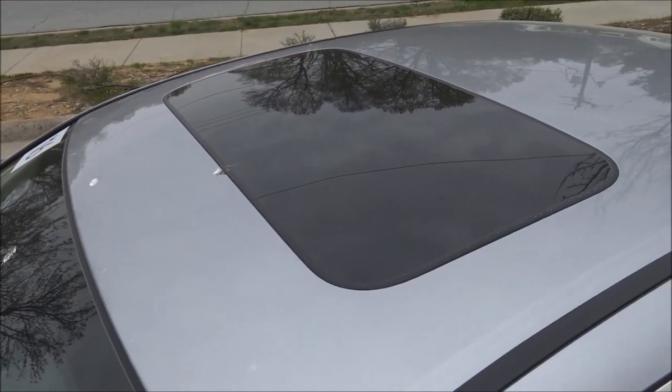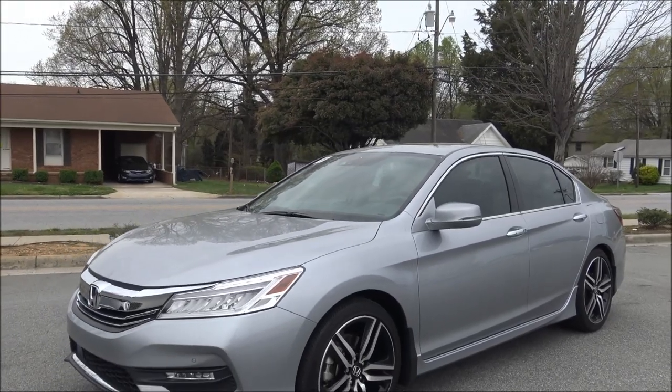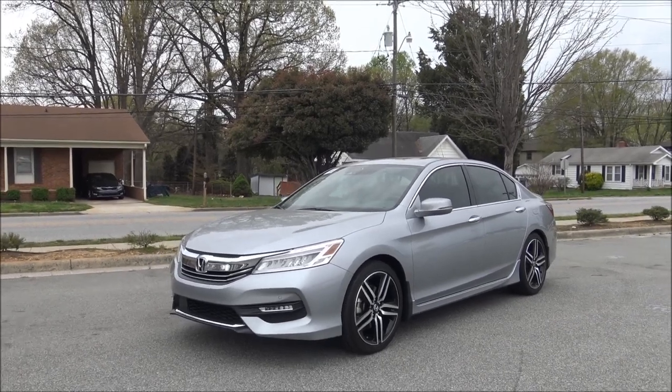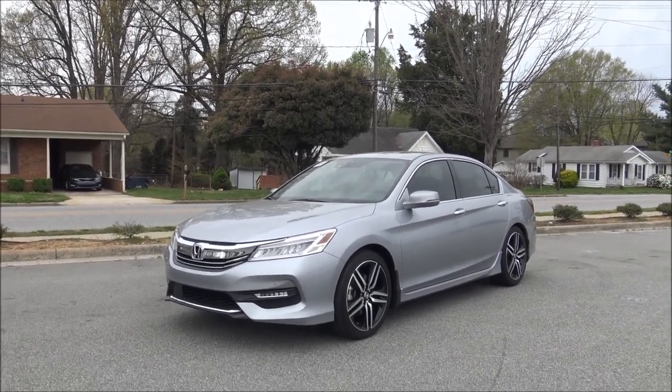It's got a one-touch power sunroof. Additional safety features include lane departure warning with accident avoidance system and a pre-collision system.